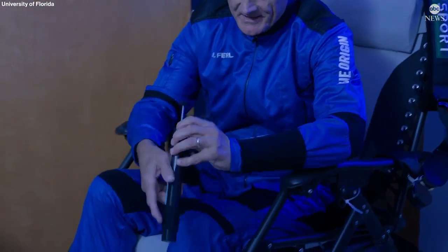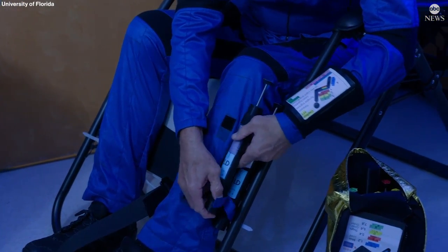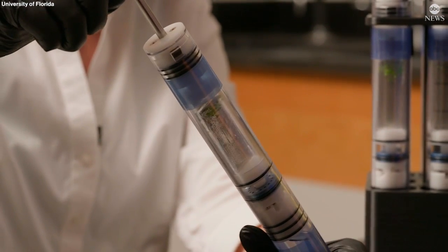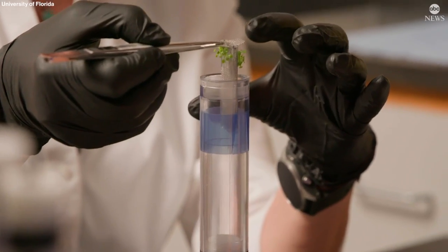As part of the experimental package, I have a series of eight very specialized tubes called KFTs. They contain the plants plus a fixative in a highly contained, safe environment, and each of those acts as an experimental unit.